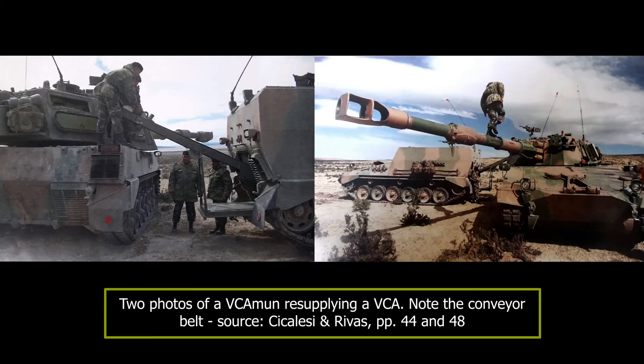The rear section carries 80 rounds of 155mm ammunition of the different types the VCA fires. These are supplied to the VCA by means of a 3-metre long conveyor belt, powered by a 24-volt electrical engine. The conveyor belt exits the VC Amun through the rear door, originally designed for crew entry and exit on the TAM, and enters the VCA through a rectangular hatch at the top rear of the turret. A total of 28 rounds — the VCA's full capacity — can be supplied in only two minutes.